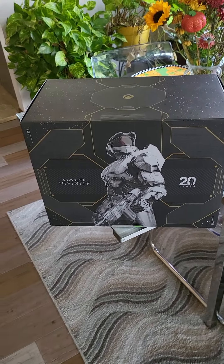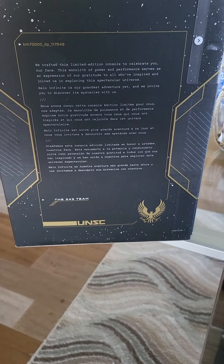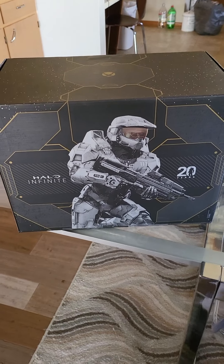So this is what the box looks like. That is very cool. There's a specific thing from the 343 team on the console and how it went into it.